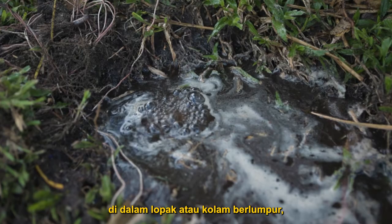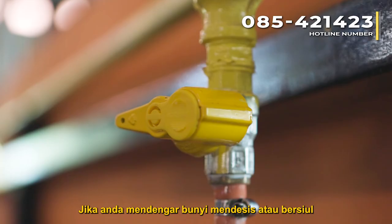If you catch sight of bubbling in any standing water, in puddles or muddy pools, that could be natural gas coming out from the soil.